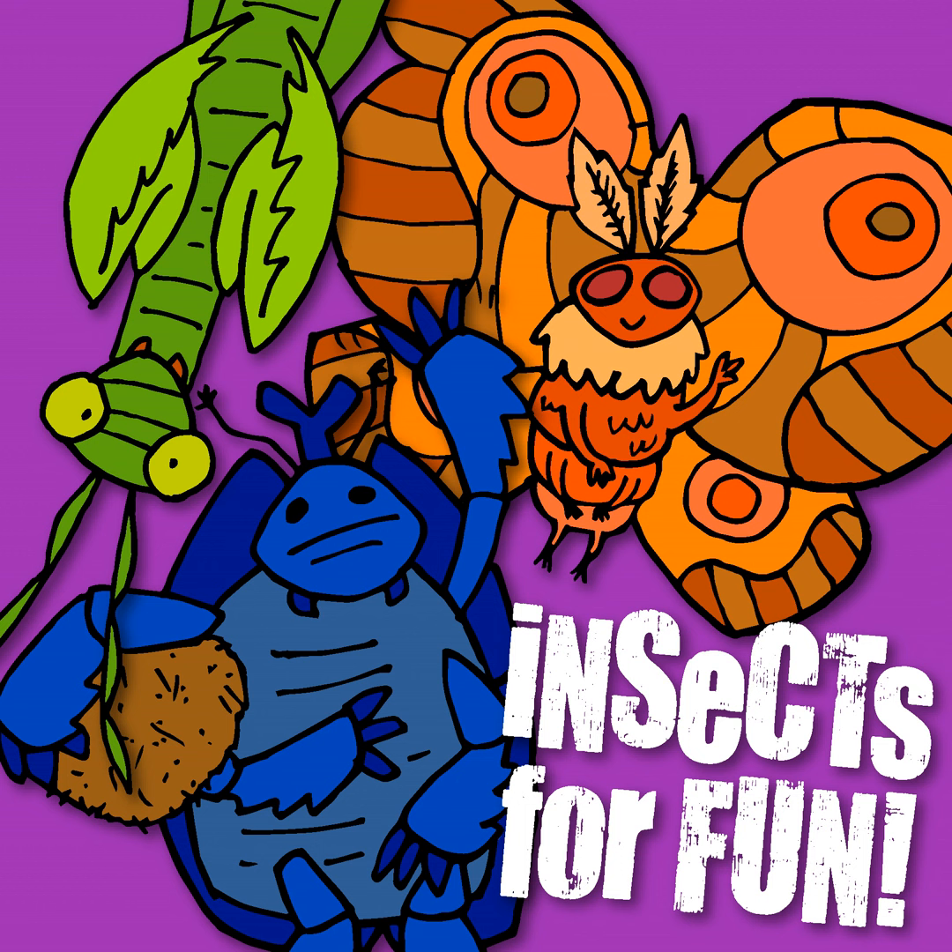Cicada killers are solitary, which is a good thing for us, because it means they live alone and don't have the defensive hive mentality seen in hornets and other wasps. Their behaviors are actually similar to carpenter bees, which we talked about in episode 37 — the males are very territorial but all bark and no bite. Unequipped with a stinger, male wasps are harmless and only fight others in aerial combat by tackling each other. The females have stingers in the form of a modified ovipositor — the egg-laying tube — but they aren't territorial and you're unlikely to encounter one, as they spend almost all their time preparing nests underground. When they are out hunting, it's only for cicadas.